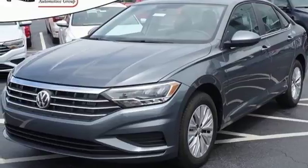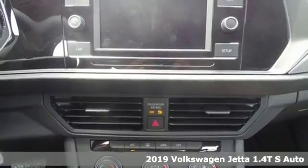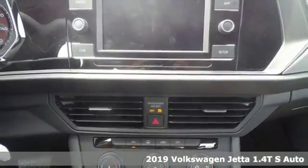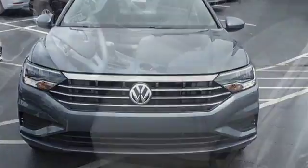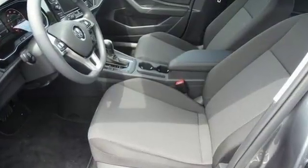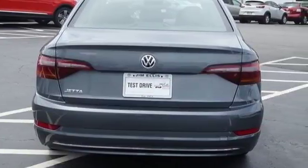It's a 2019 Volkswagen Jetta. German engineered — style, performance, and precision come together to create the perfect compact sedan. It comes with all the amenities you need: external memory control, VW Carnet app connect, manual tilting steering column, and power windows.